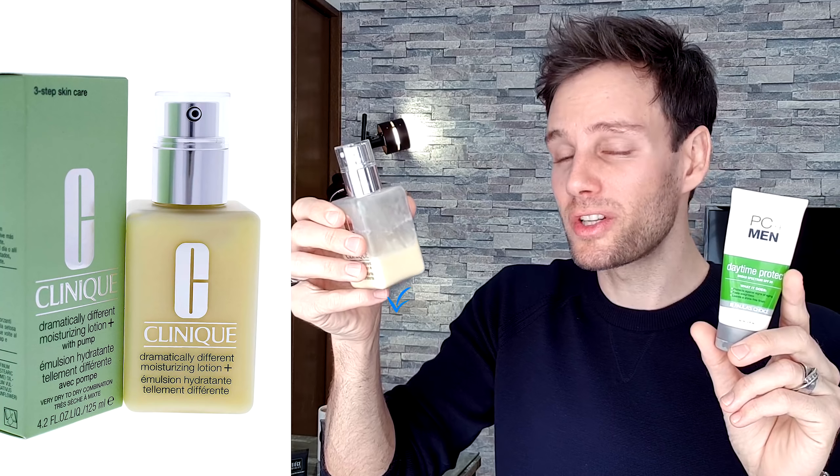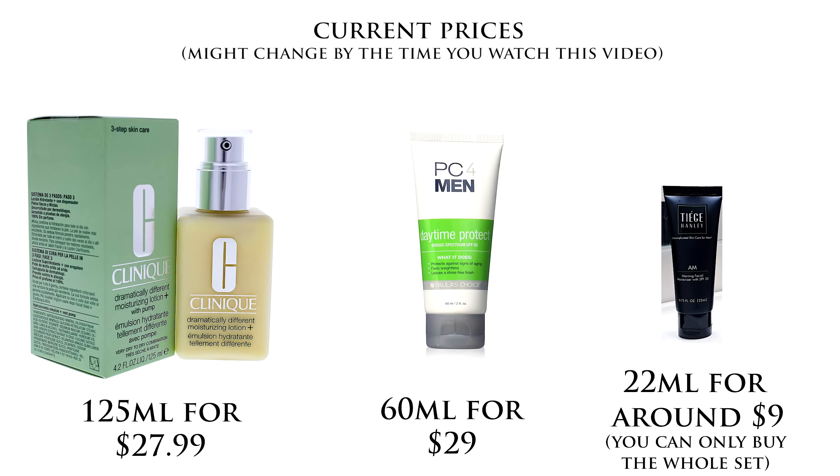The scrub is 22 milliliters, but you only use it twice a week so that's okay. However, compare that to PC for Men which has 60 milliliters — almost three times as much — and Clinique which has 125 milliliters, twice as much as PC for Men. You guys need to look at not only the price but how much the bottles contain. That's very important.